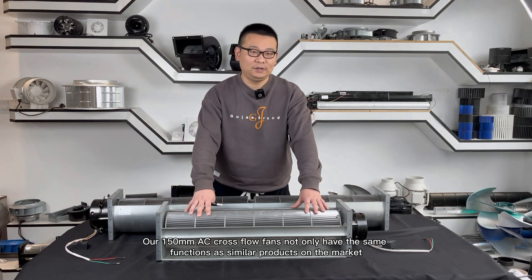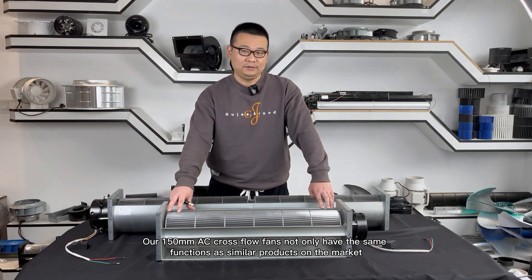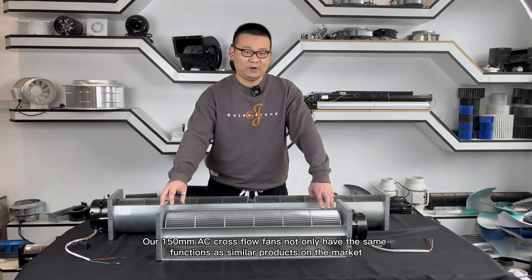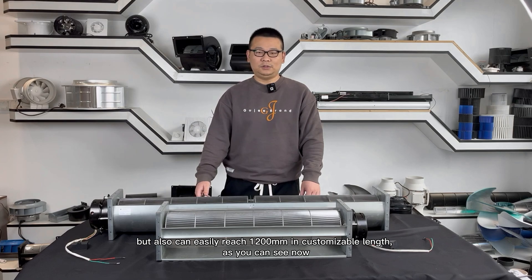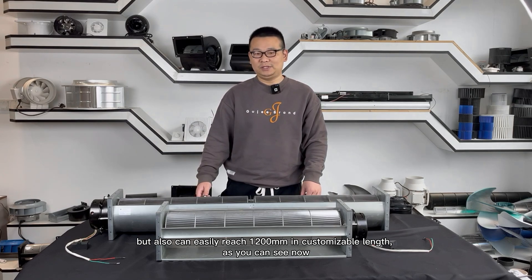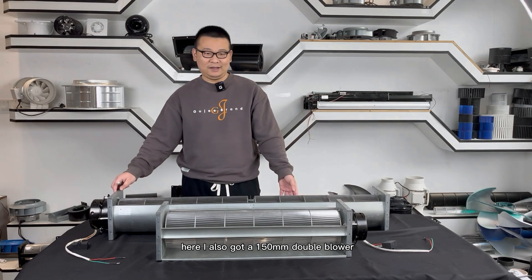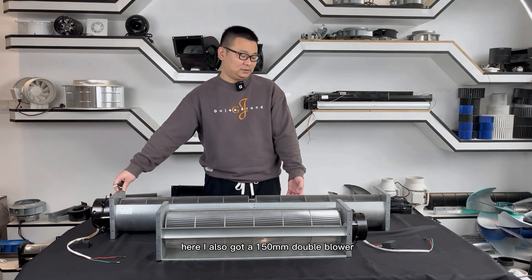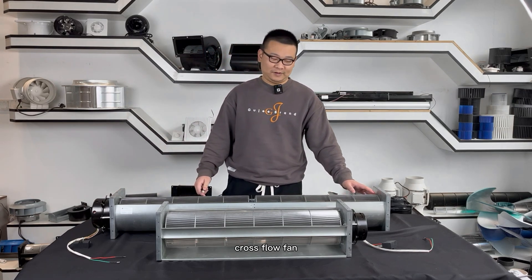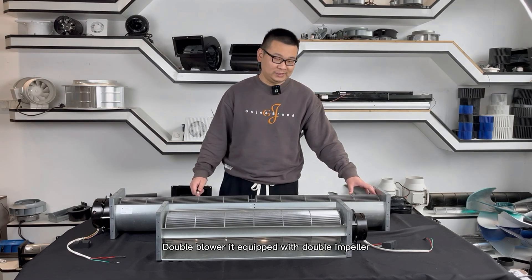Our 150 millimeters AC cross flow fan not only has the same functions as similar products on the market, but can also easily reach 1200 millimeters in customized length. As you can see here, I also have a 150 millimeters double blower cross flow fan, equipped with a double impeller.